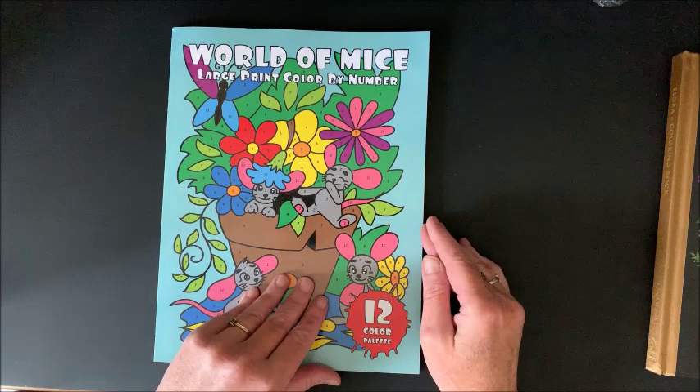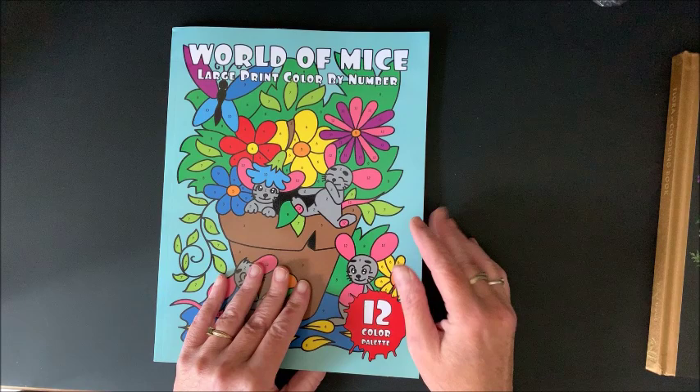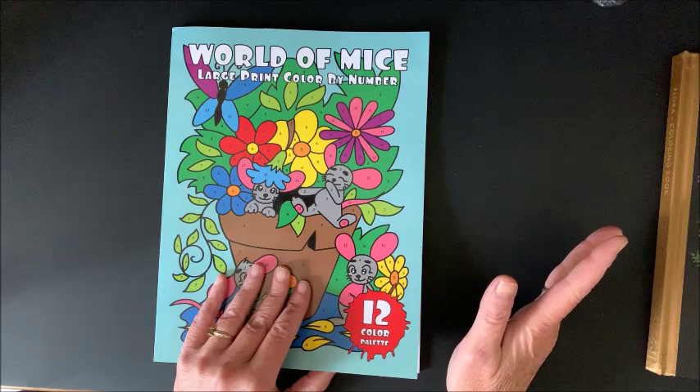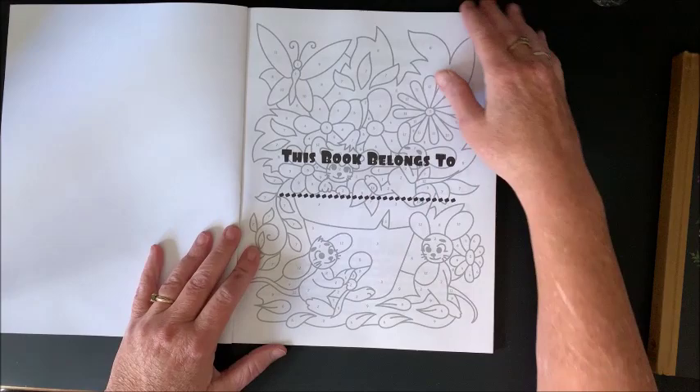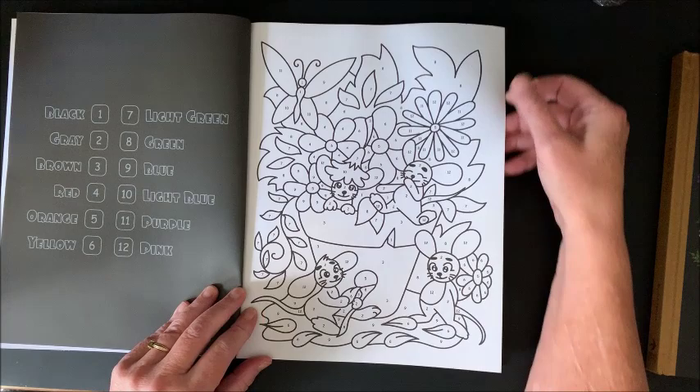We're going to do a flip-through of each of these books and then you can decide which — or both — you would like to enter. I'll give you a keyword at the end to enter each giveaway. I'm just going to do a quick flip-through of each book; I'm not going to talk a lot during it because you may have already seen a flip-through of these books.